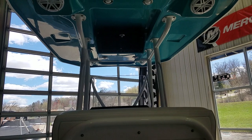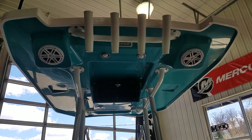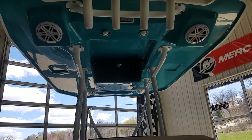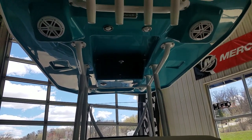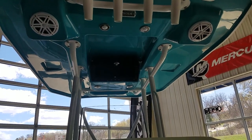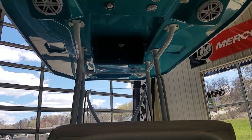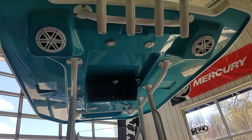I want to spend a few more seconds on the fit and finish of this hardtop — it is gorgeous. There's a beautiful glove box up there, along with speakers, lighting, and rod holders. It is an absolutely beautiful hardtop for a 21-foot center console.